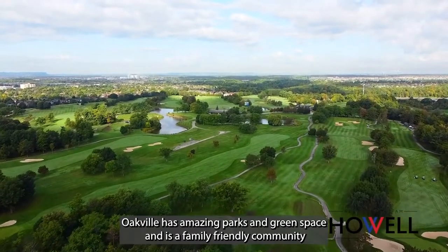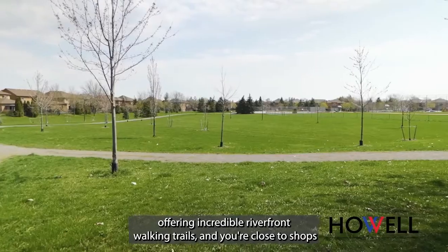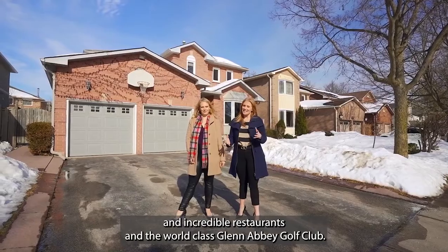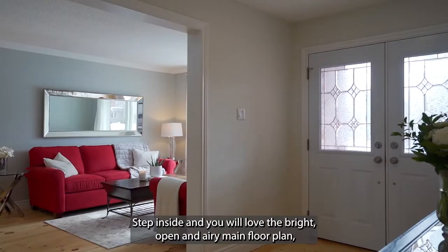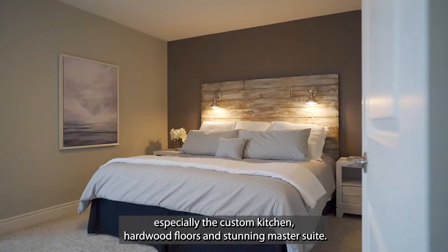Oakville has amazing parks and green space and is a family-friendly community offering incredible riverfront walking trails. You're close to shops, incredible restaurants, and the world-class Glenabi Golf Course. Step inside and you will love the bright, open, and airy main floor plan — especially the custom kitchen, hardwood floors, and stunning master suite.